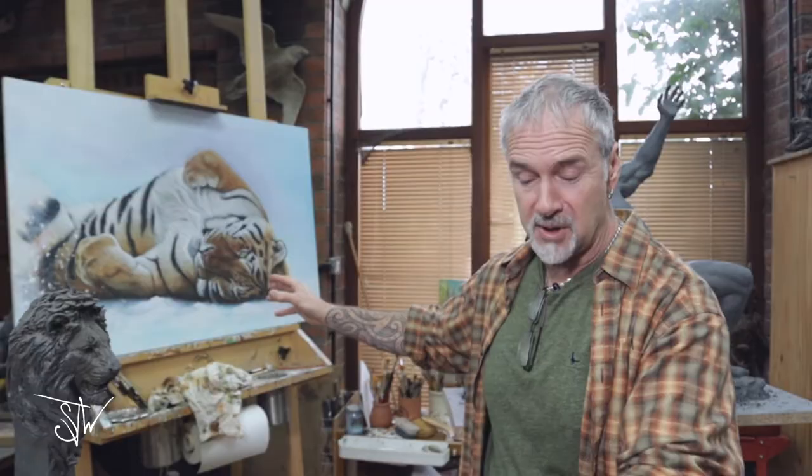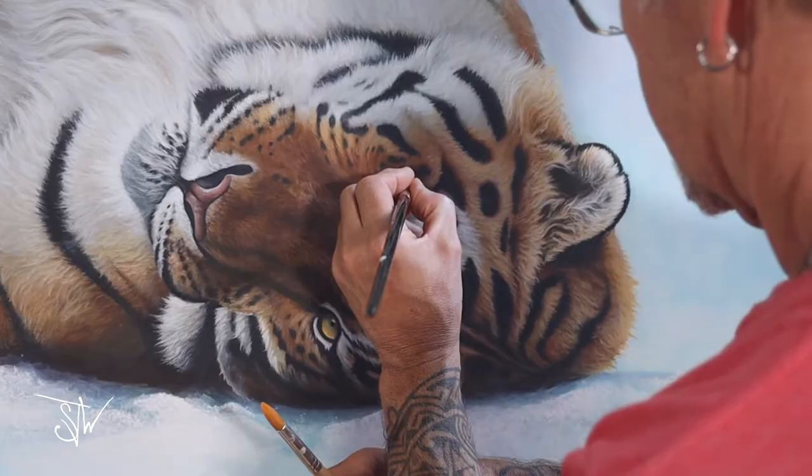My dog died a few months ago and I started a portrait of him, so I like to paint — it's a great switch off. On to the next bit, and this is where we create a lot of our molds.